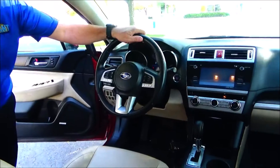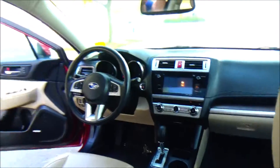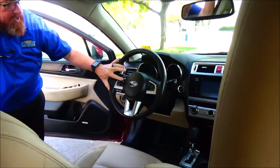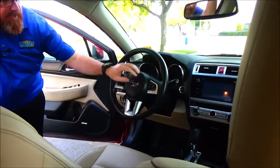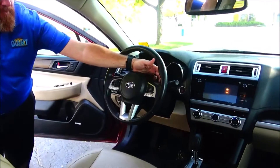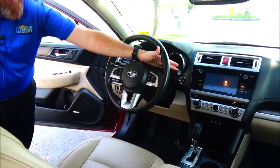Interior safety for everyone: reduced-force driver and passenger side airbags, side impact airbags, side curtain airbags, fingertip control for your radio, Bluetooth, information display, cruise control, adaptive cruise and lane keep assist, and paddle shifters for sport mode.